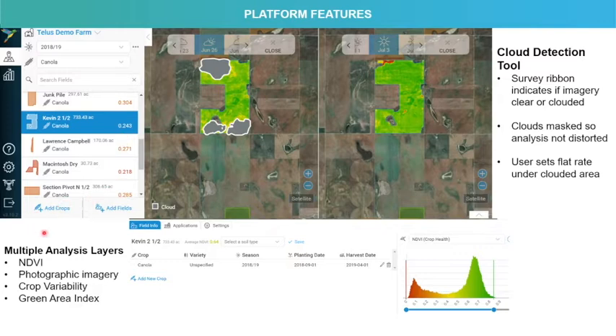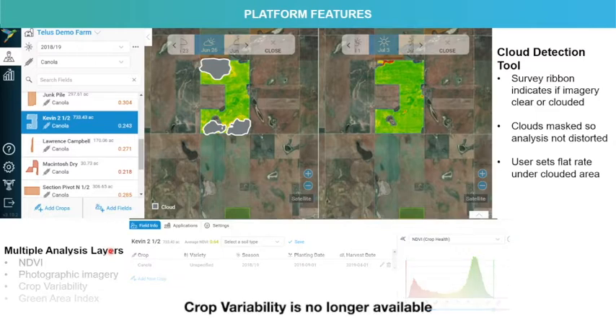In the platform, you have the ability to add specific crops or to add fields, and this can all be done manually through the user interface. There are multiple analysis layers that include an NDVI, photographic imagery, crop variability, or green area index.